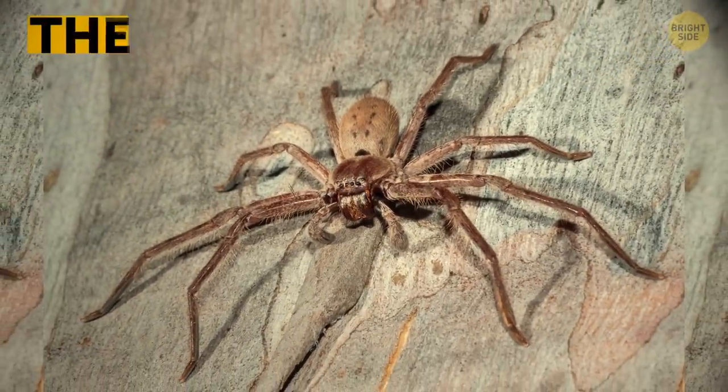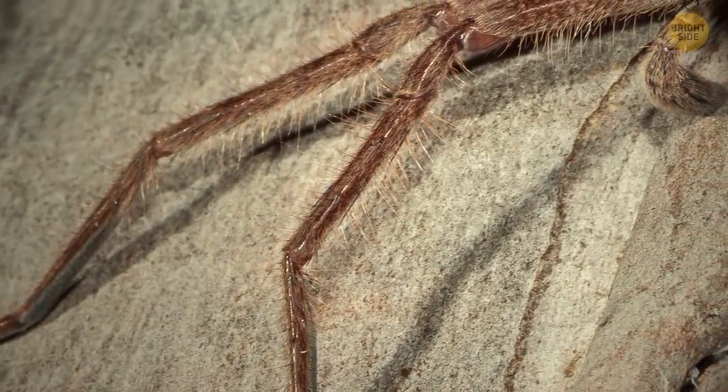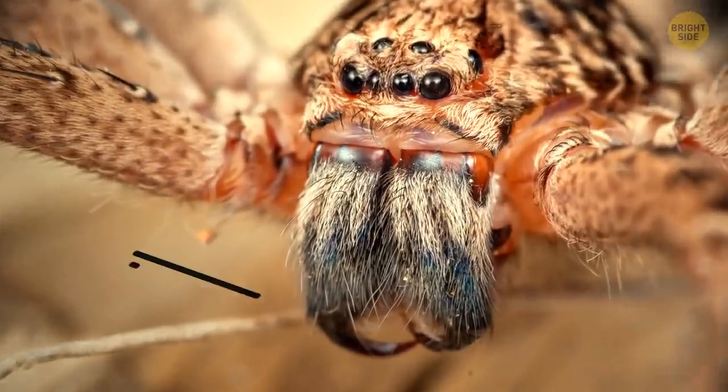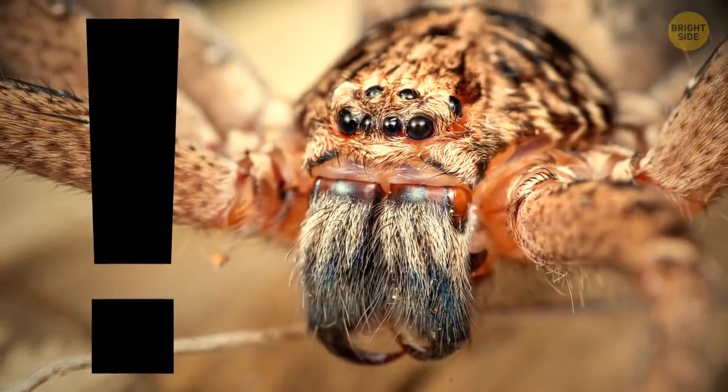Now, the same can't be said about their cousin, the giant crab spider. It goes by another, more famous name — the huntsman spider. And this thing is big and fast. Its mouth parts can get through your skin, so don't touch them. Just run. There you go.